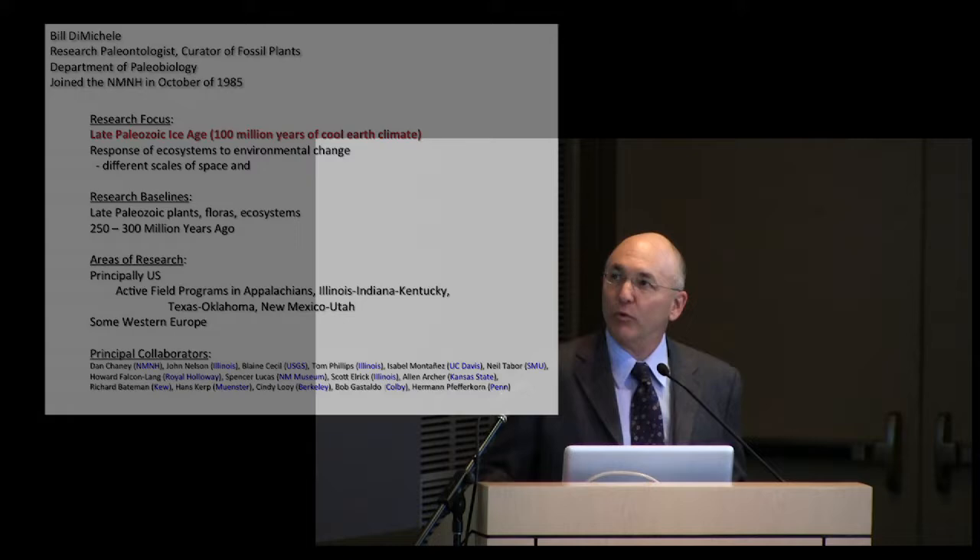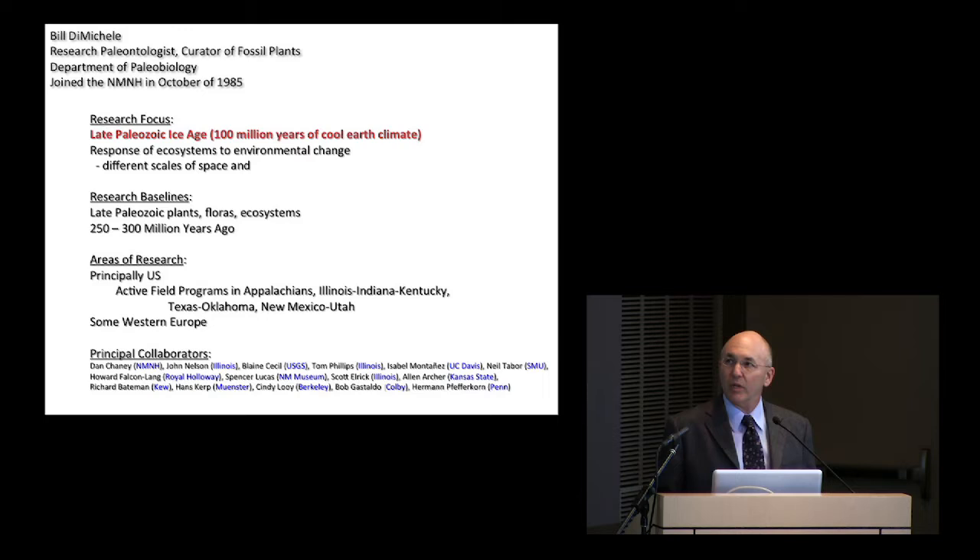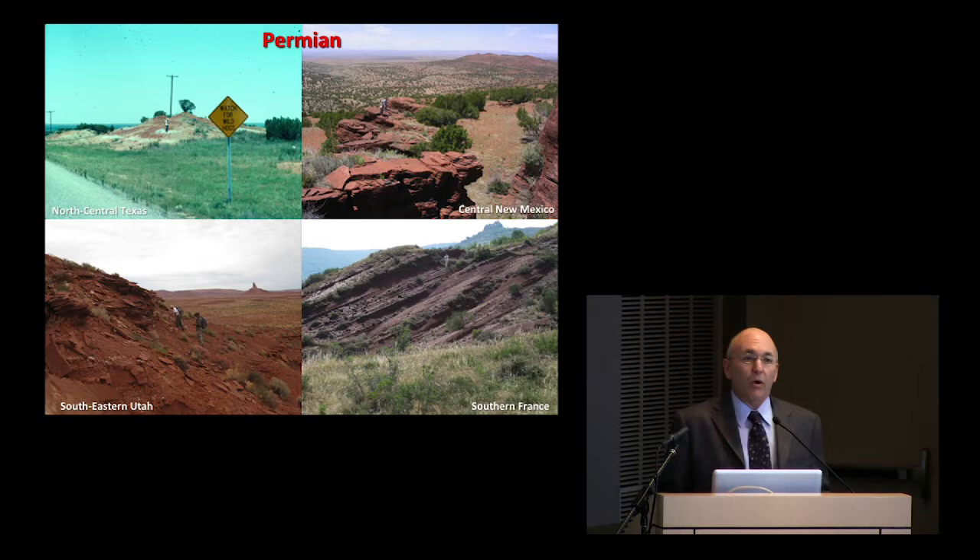I'm Bill DeMichael, in the Department of Paleobiology. I've been here since 1985. I work mainly on the late Paleozoic Ice Age, primarily on ecosystem dynamics during that time period. The research is at different scales of time and space, and the baselines are mainly plants. The areas of research are principally in the U.S., with lots of collaborators, notably Dan Chaney at the Smithsonian.